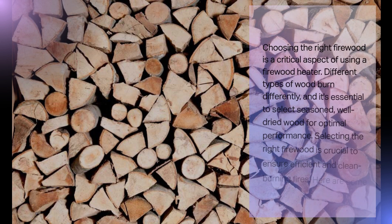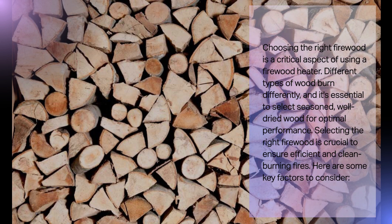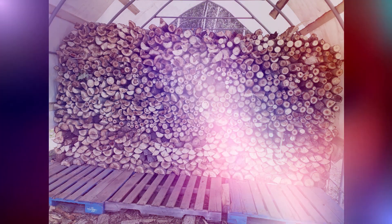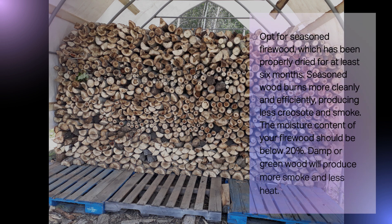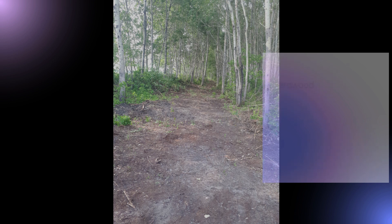Choosing the right firewood is a critical aspect of using a firewood heater. Different types of wood burn differently, and it's essential to select seasoned, well-dried wood for optimal performance. Opt for seasoned firewood that has been properly dried for at least six months — seasoned wood burns more cleanly and efficiently, producing less creosote and smoke. The moisture content of your firewood should be below 20%, as damp or green wood will produce more smoke and less heat.